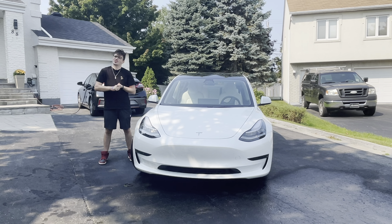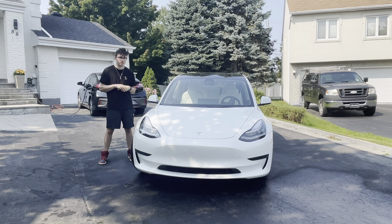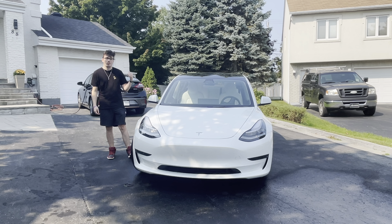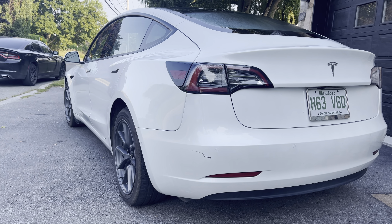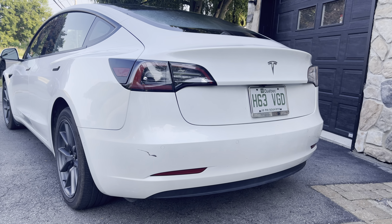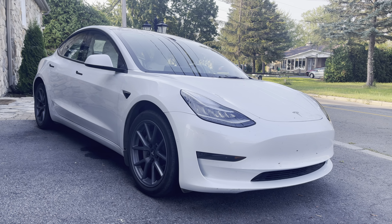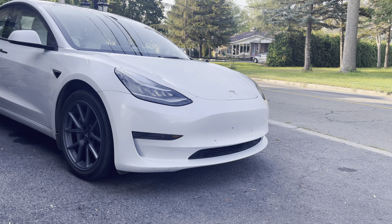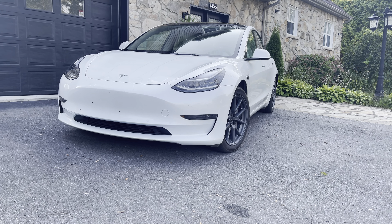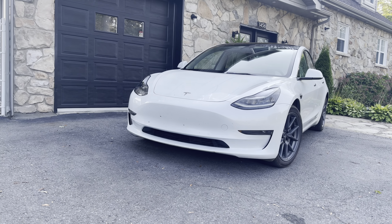Tesla, because the long range is so in-demand, has stopped taking orders until 2023. So right now if you want to order, you're stuck with the standard range or the performance — you cannot get the 2022 version of the long range. The price tag for this vehicle is $65,000 Canadian and $50,000 US, not including government incentives. Here in Quebec the government incentives are a little bit better, so that number will come down depending on where you live.